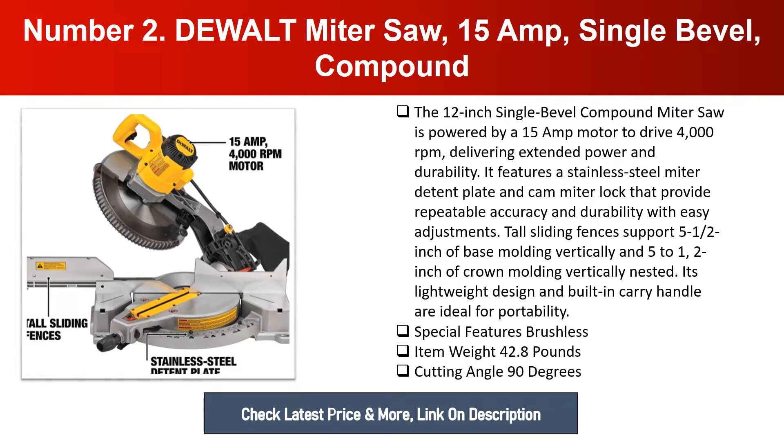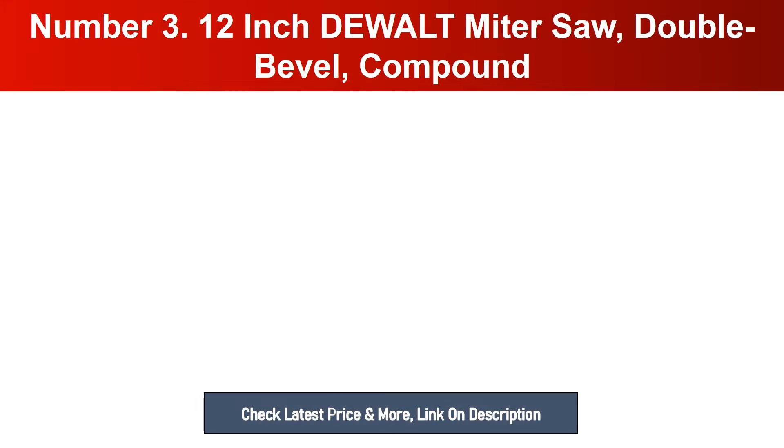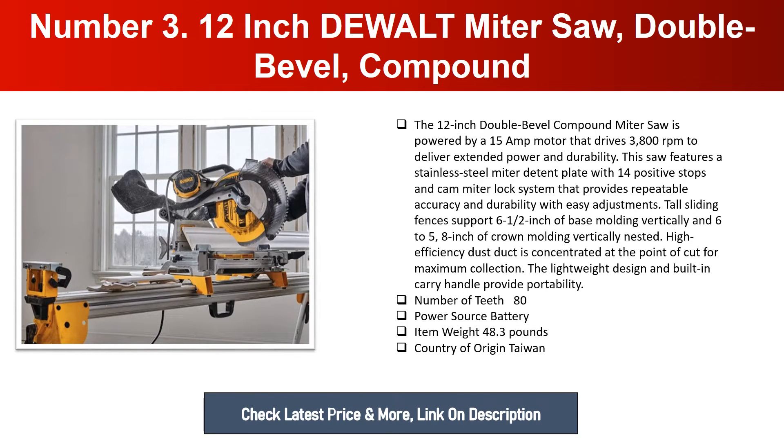Number three: 12-inch DeWalt Miter Saw, Double Bevel Compound. The 12-inch double bevel compound miter saw is powered by a 15-amp motor that drives 3800 RPM to deliver extended power and durability. This saw features a stainless steel miter detent plate with 14 positive stops and a cam miter lock system that provides repeatable accuracy and durability with easy adjustments.